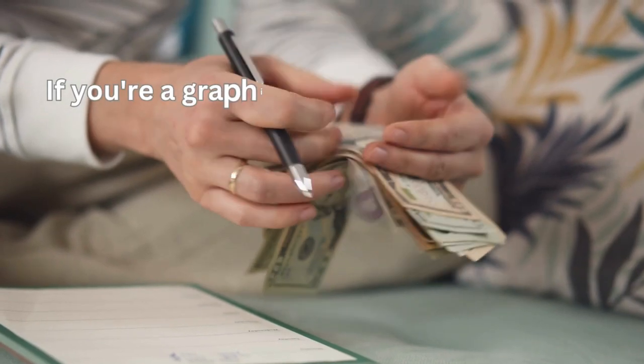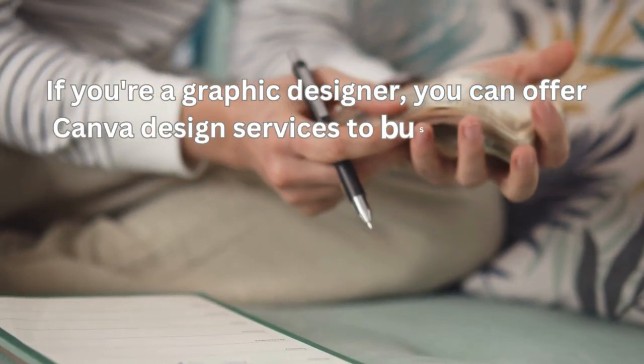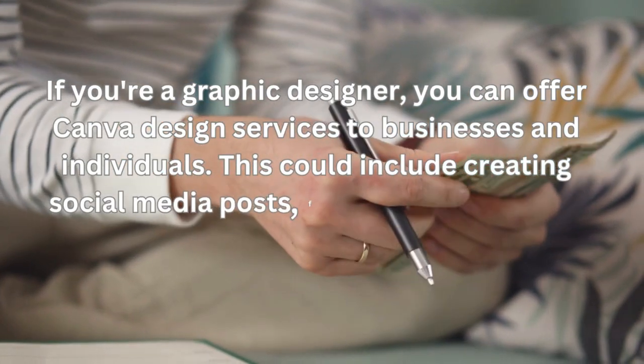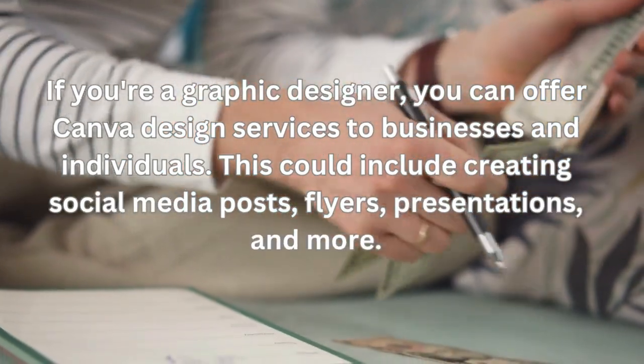If you're a graphic designer, you can offer Canva design services to businesses and individuals. This could include creating social media posts, flyers, presentations, and more.